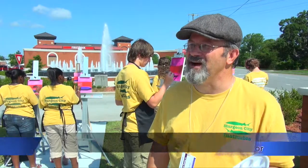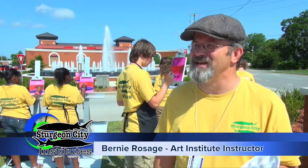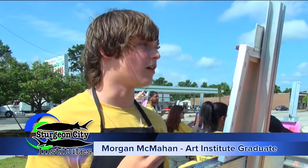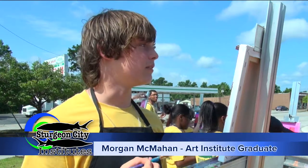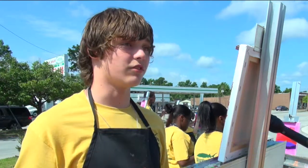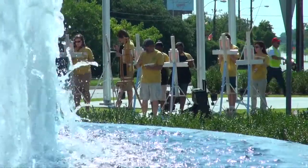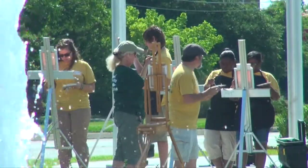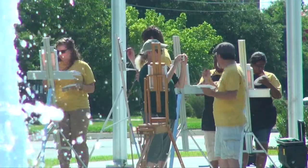My name is Bernie Rossage and I'm an art instructor working with the Art Institute at Sturgeon City. I've got a fine bunch of high school students out here today. I chose the Art Institute because it's something I really enjoy and like doing in my spare time. It's really fun to get to meet a lot of people and get to go outdoors. Right now we are doing plein air painting, which is painting outdoors — painting what you see. We are painting the green fountain outside of city hall.